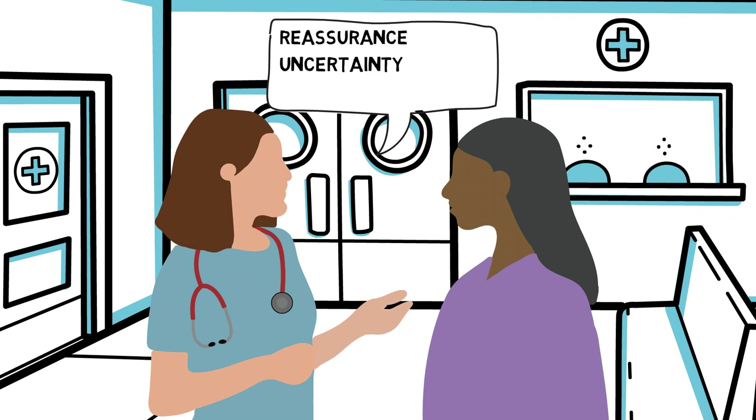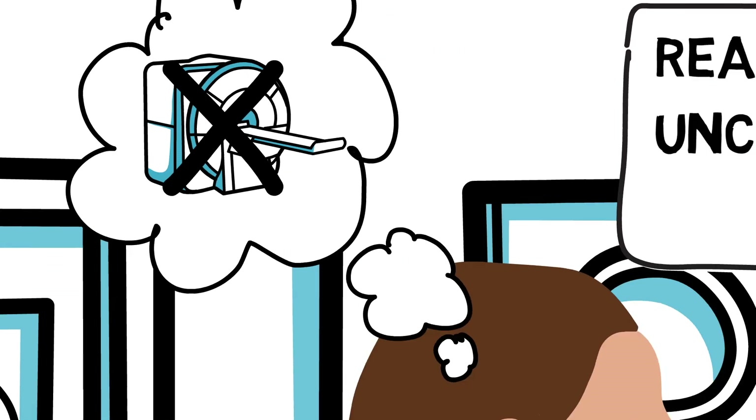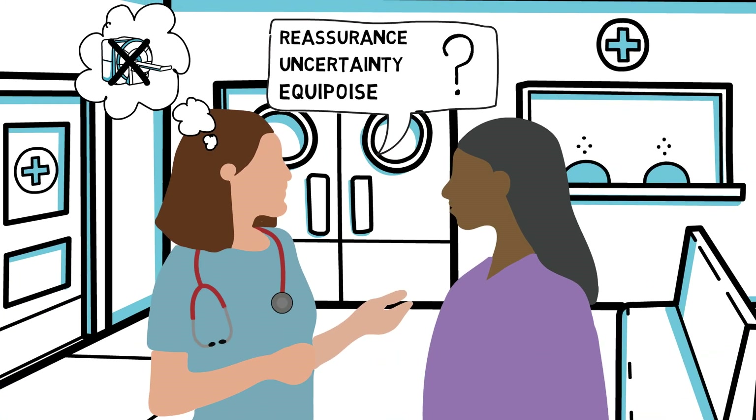Tell your patient that there is uncertainty about whether or not to test for bile duct stones. It's important to reiterate that some doctors do test their patients and some doctors don't, but both options are considered to be standard routine care.